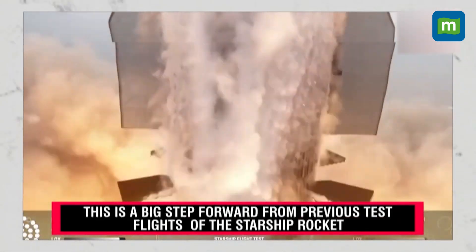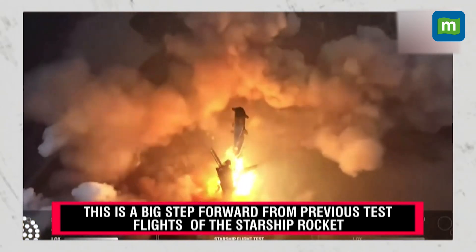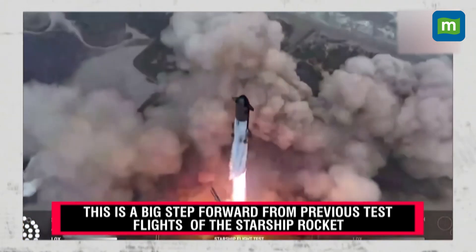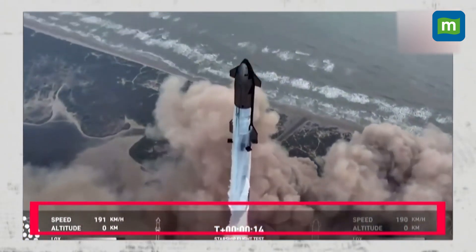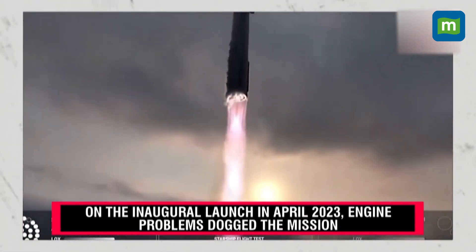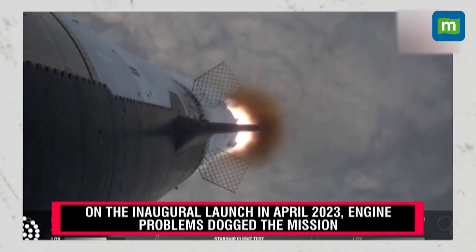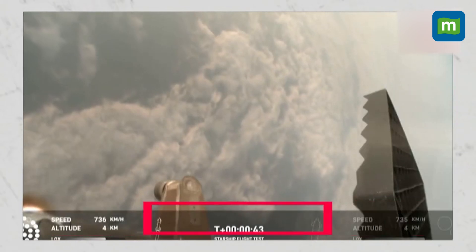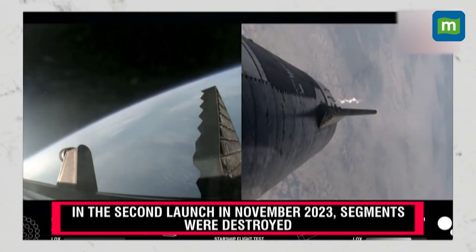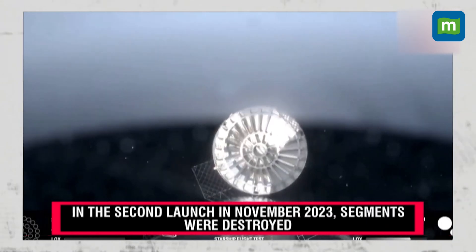We have liftoff. Vehicle is pitching downrange. We're seeing 32 out of 33 engines lit on the Super Heavy right now. Lots of excitement.